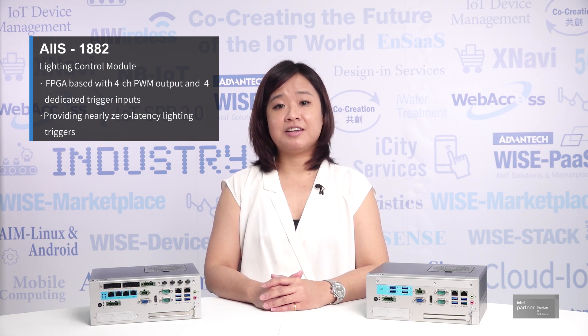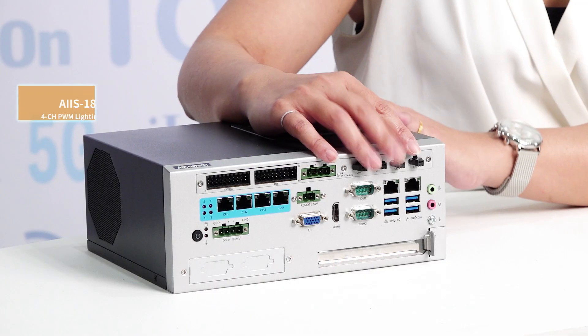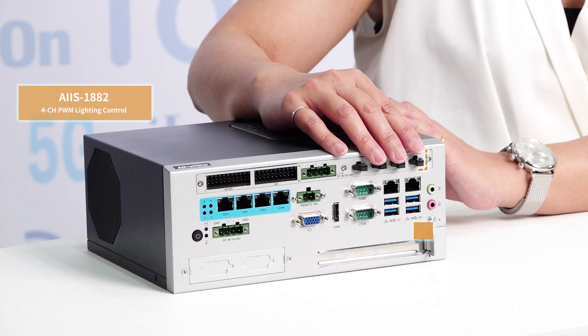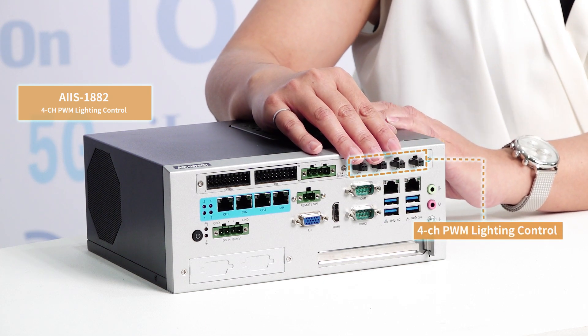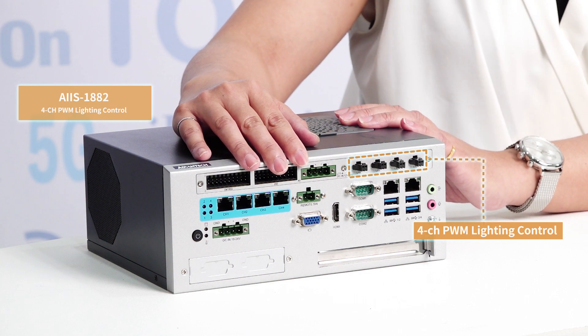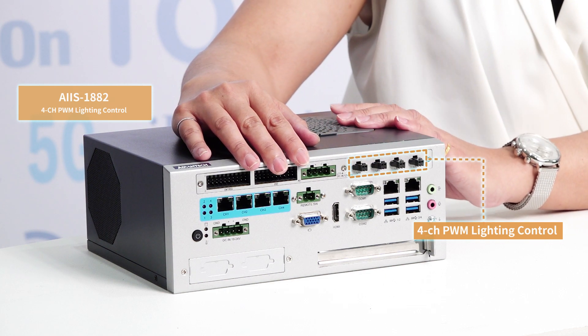Traditionally, managing lighting events of a machine vision computer requires an external lighting controller. However, i3411 has achieved a pioneering breakthrough in machine vision IPC by integrating lighting control module ICE 1882. ICE 1882 is an FPGA-based lighting control module that comes with four-channel PWM lighting output paired with four dedicated lighting triggers to provide nearly zero latency lighting triggers.